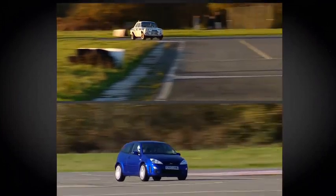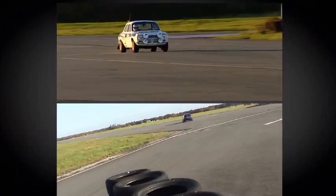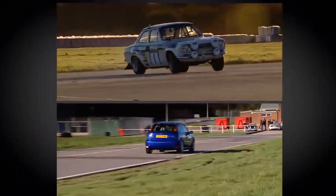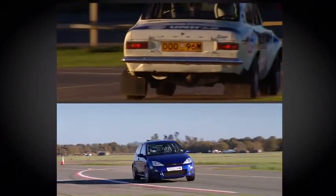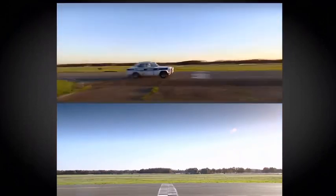This is incredible, though. A car you don't have to wear a helmet to drive, as they go through the tyre wall, is miles ahead of a car that won the British Rally Championship.